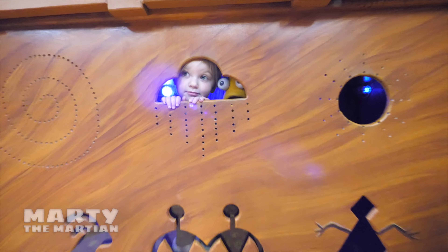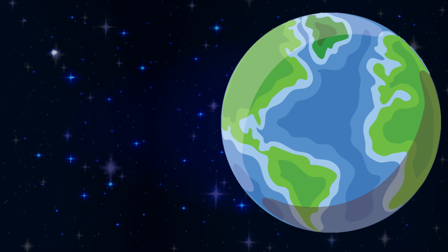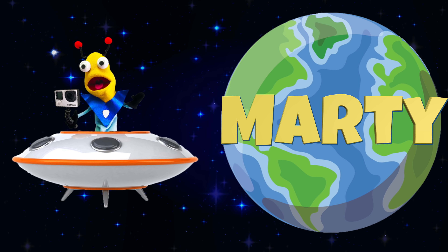He's Marty the Martian! He's curious and everywhere, discovering and learning new things every day. He's Marty, he's Marty, he's Marty!